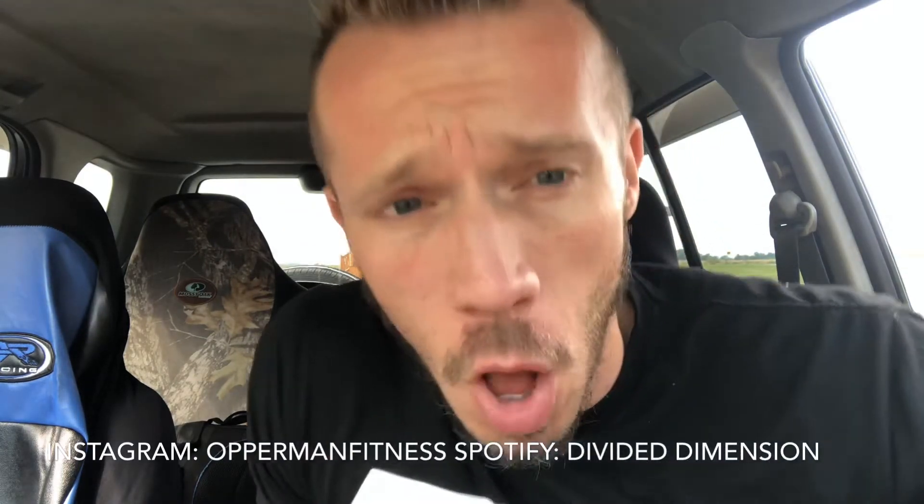What's going on everybody, apartment fitness day. Gains! Before I start this video, make sure you guys subscribe to the channel, hit that notification bell to stay up to date with all my videos, follow me on Instagram at reinfinnis, and follow my band Divided Dimension on Spotify. All that should be in the description box below.